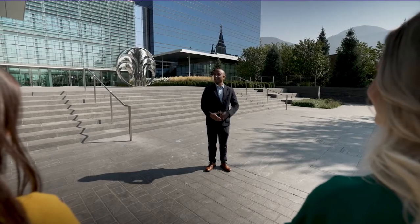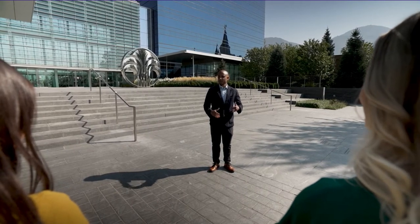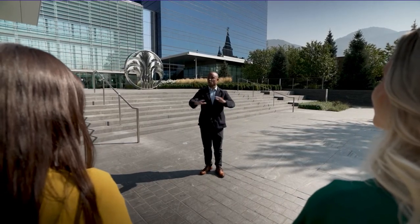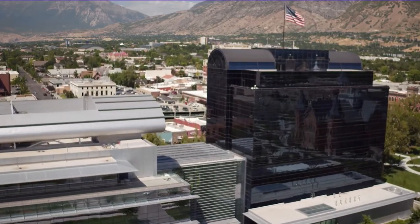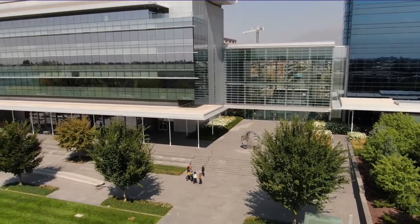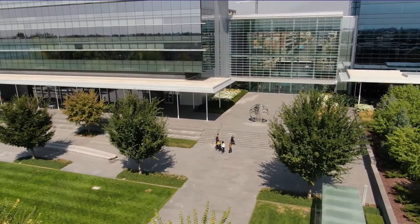Welcome to Nu Skin's headquarters located in beautiful downtown Provo, Utah. We have a gorgeous campus for you to enjoy, so feel free to wander around a bit during the tour. Here we're in front of the Spacious Innovation Center, and that over there is the Collaboration Center. From here, more than 800 incredible employees support brand affiliates around the world.